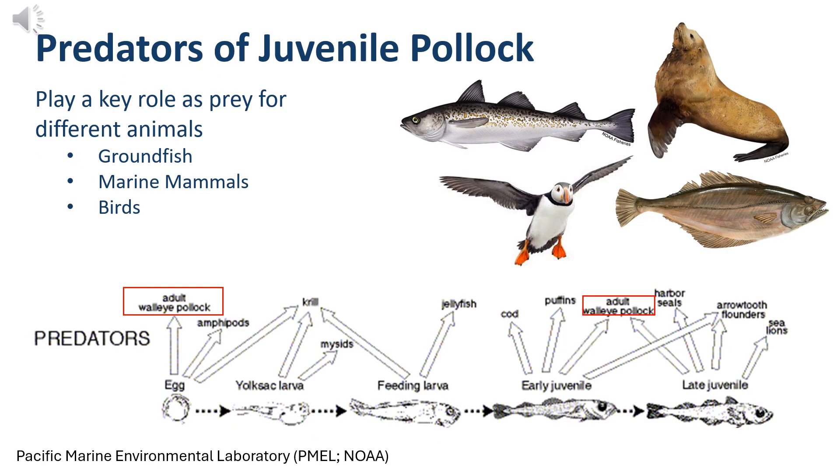Juvenile pollock play critical roles in the Alaskan food web. As you can see on the diagram, juvenile pollock are important prey items for marine mammals such as harbor seals and sea lions, important groundfish such as arrowtooth flounders and cods, and even birds such as puffins. Most importantly, they are an important prey for adult walleye pollock, as cannibalism occurs during the egg stage and early and late juvenile stages.